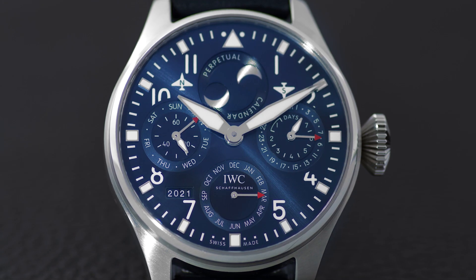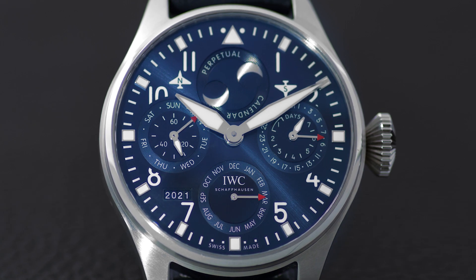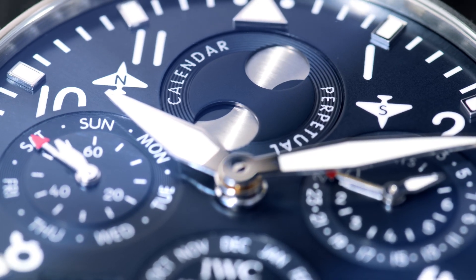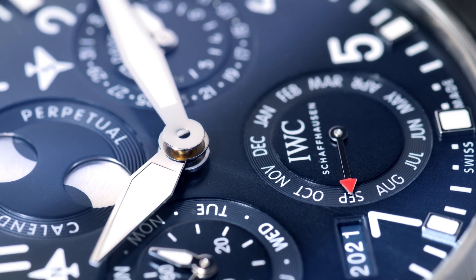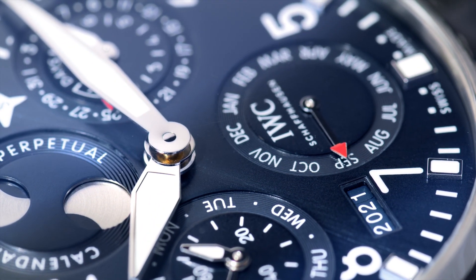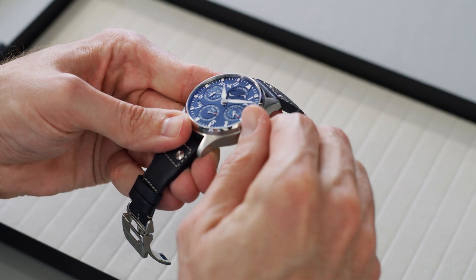No other complication has taken the center stage of the large dial of the Big Pilot's Watch as often as the IWC Perpetual Calendar. The iconic calendar was created in the 1980s by the former head of watchmaking Kurt Klaus and is programmed to recognize the length of months and the leap years. The calendar display is synchronized and can be operated simply via the crown.